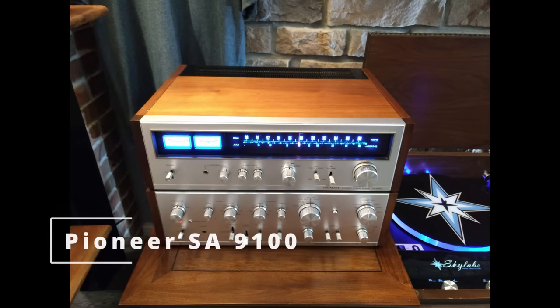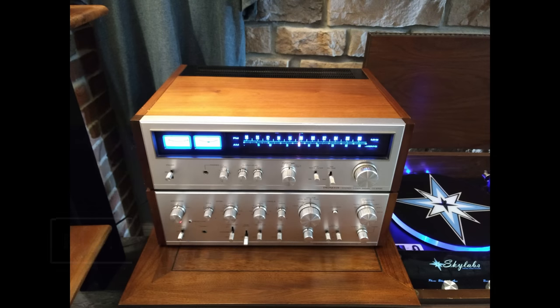So these aren't in order — there's no hierarchy here, I'm not ranking these. The first one I want to talk about would be the Pioneer SA-9100. These were made from 1973 to 1975.